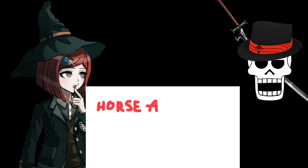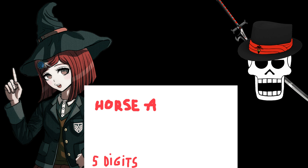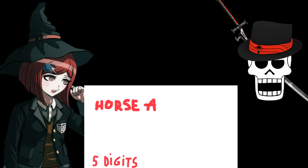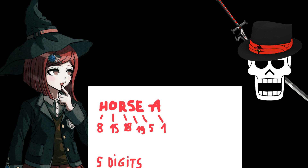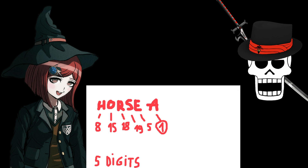So we have Horse A. If we are to think of a number, maybe it's one that has five digits, given that the word "horse" has five letters. In that case, let's think about each letter's order in the alphabet. In the end, we get these numbers. I can imagine that the letter A will prove to be the most important, so I think we should take the one and use it for later.